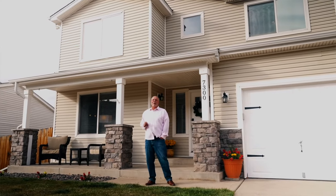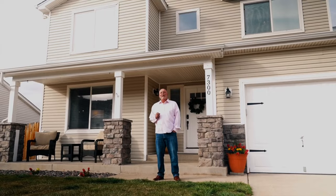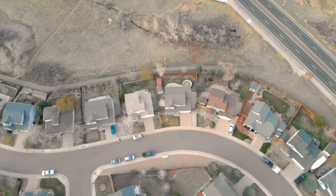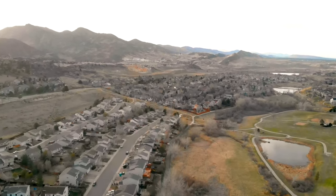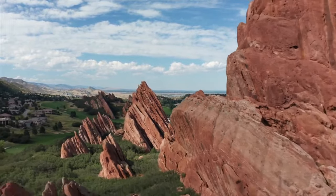Hi everyone, Mark Harrison here with Colorado Home Realty. I am thrilled to introduce my brand new listing at 7300 Eagle Rock Drive in the Roxborough Village neighborhood, nestled next to the foothills of beautiful Littleton, Colorado. You'll fall in love with the location before you even enter the house, as it feels uniquely Colorado.